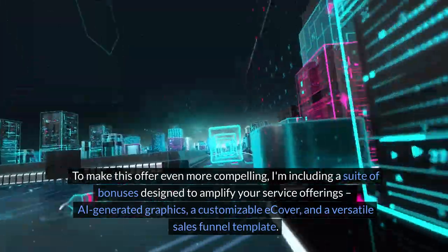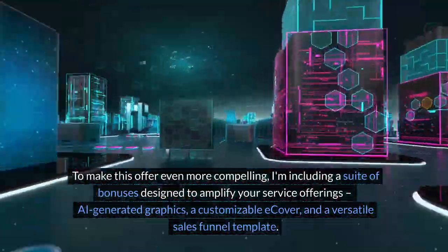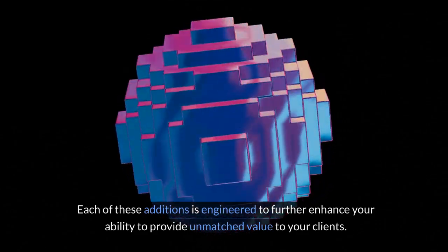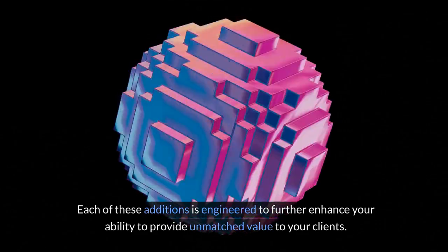To make this offer even more compelling, I'm including a suite of bonuses designed to amplify your service offerings: AI-generated graphics, a customizable e-cover, and a versatile sales funnel template. Each of these additions is engineered to further enhance your ability to provide unmatched value to your clients.